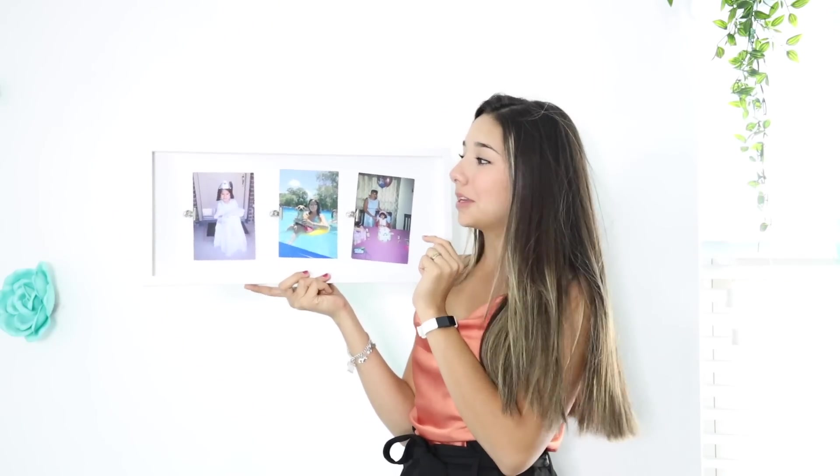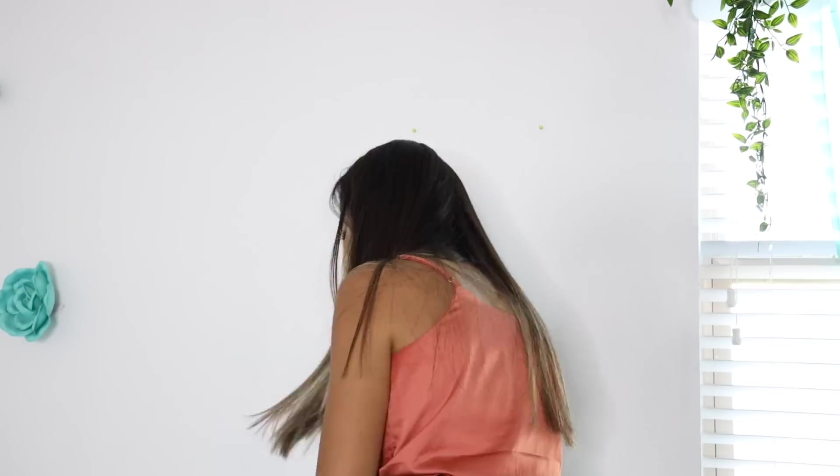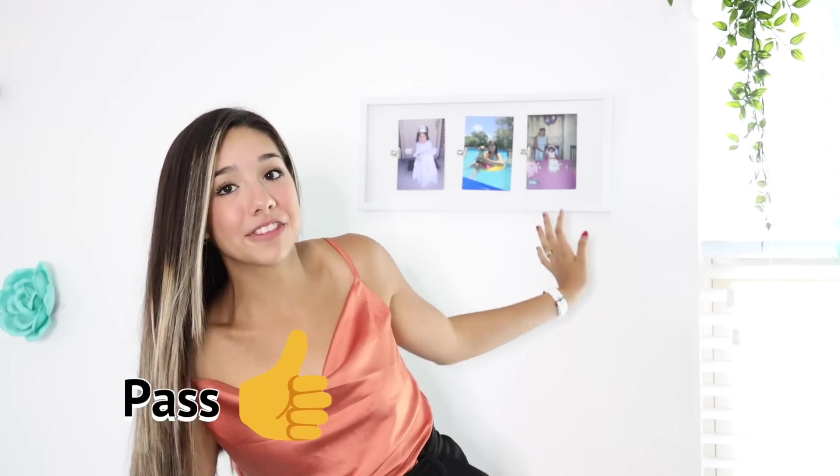So I'm gonna put this picture frame right here. These are the only pictures I have right now. I think I'm gonna replace them with something more aesthetic, but for now these pictures are gonna have to do. So this is the picture frame — they're a little uneven, but for five dollars I think this is definitely a pass. I would definitely buy this again and I think it looks awesome in here. Would recommend!